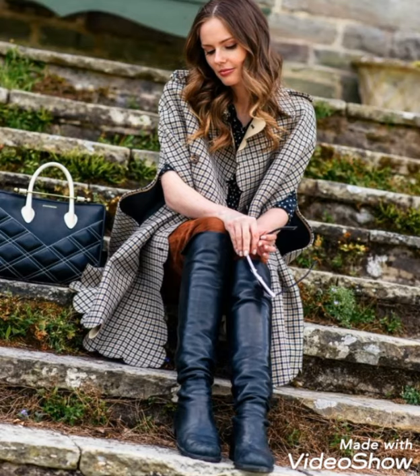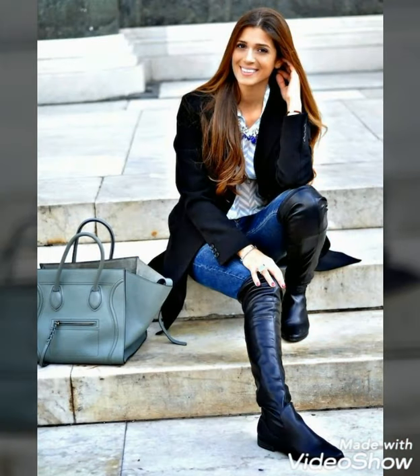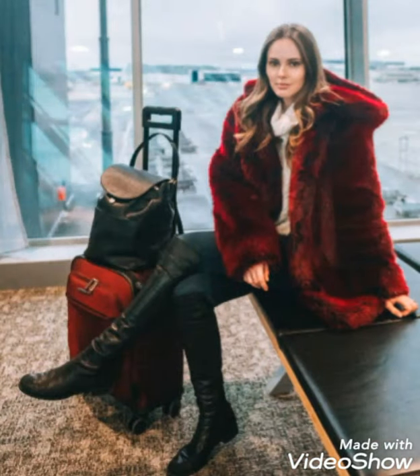Dear viewers, I hope you will try these beautiful and stylish leather thigh-high boots and leather knee-high boots. You will look extremely gorgeous and stylish by wearing these boots, so you should definitely try them. If you want to see more videos related to women's fashion and style, then you should visit my YouTube profile page.